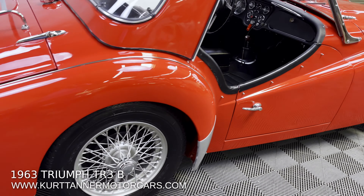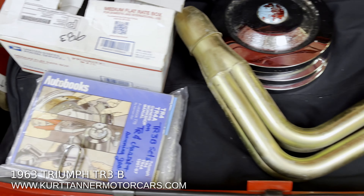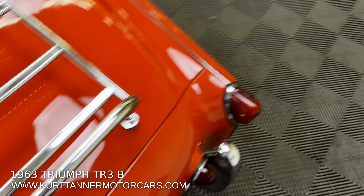While we're back here at the trunk, let's take a look in here. There's an aftermarket chrome luggage rack. In the trunk, it looks like it's upholstered properly. It comes with a bunch of goodies — there's a header, books, tools, spare bits and pieces.